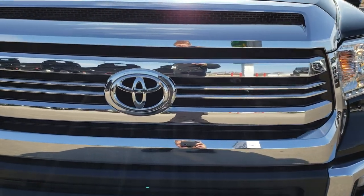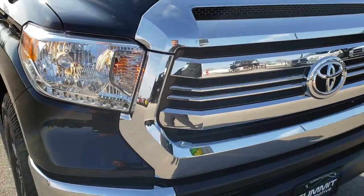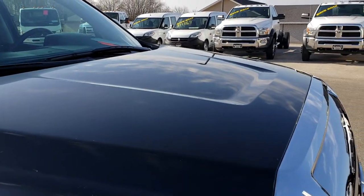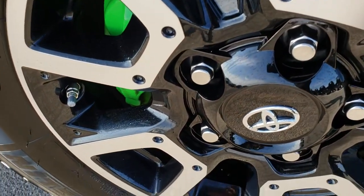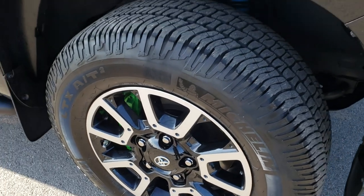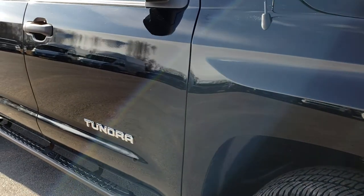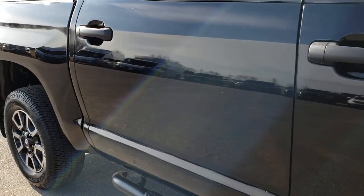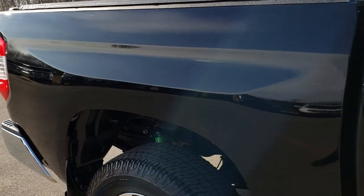The front grille is in excellent condition — no scuffs, scrapes, or chrome peeling. I didn't see any dents or dings on the hood. As you go down this side of the truck you can see just how clean that body is, how reflective and mirror-like and glass-like that paint is.